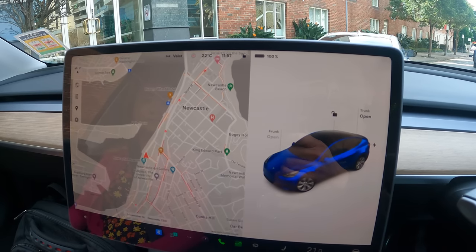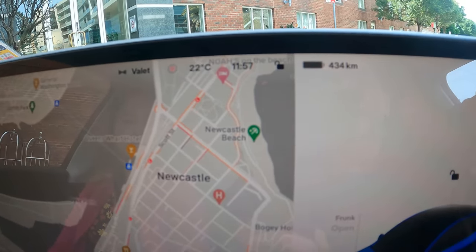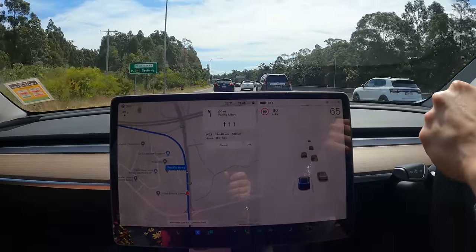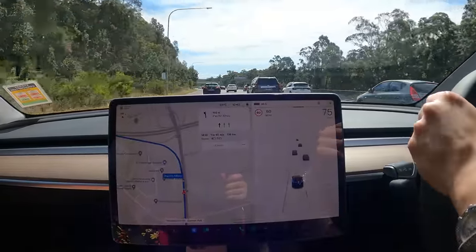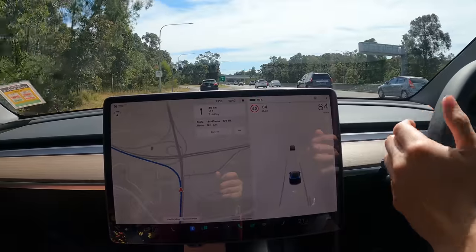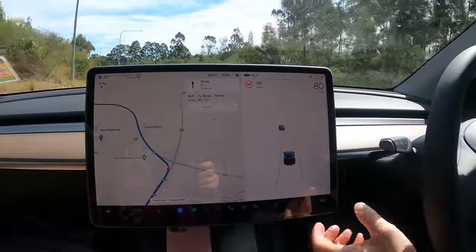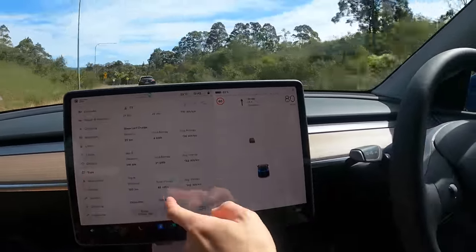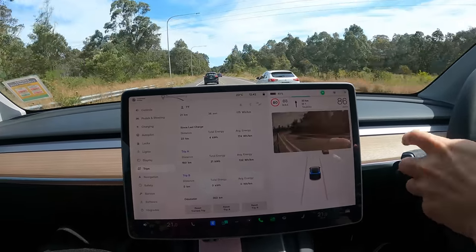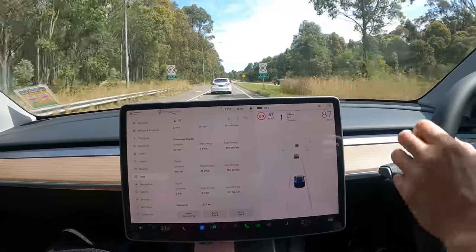On our way back to Sydney now. Thank you very much to Ridges Newcastle for the wonderful stay — they also charged our car up to full, as you can see: 100%, 434 kilometres range. About to join the Pacific Motorway M1 and we can do another range test to verify the journey. The nav shows one hour and 40 minutes, 136 kilometres away, and we should arrive with a battery state of charge of 52%. Let's also reset the trip computer — reset trip B — so we've got something to compare to. We'll leave trip A as is, so you get a real-world test of a combination of highway and urban driving.